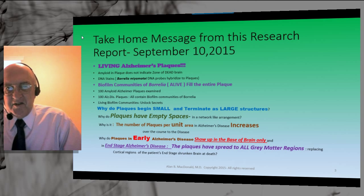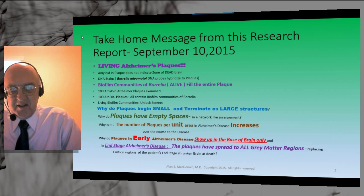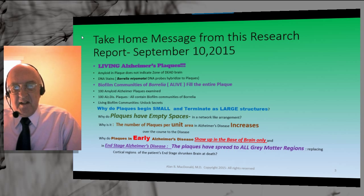There are several take-home messages from this research. The most important is that there is life inside Alzheimer plaques — the plaques have living elements. It is certainly true that amyloid is present in Alzheimer plaques; that doesn't change. But in addition, DNA stains have shown that Borrelia amyloid in biofilm form is identified inside the plaques. The DNA probes used are specific to Borrelia miyamotoi DNA only and do not bind to any human DNA or to the DNA of any other microbe. Borrelia biofilm communities are alive, and this research has shown that they fill the entire plaque.